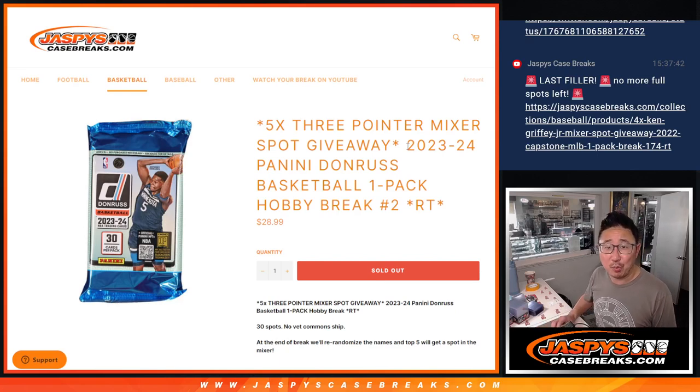Hi everyone, Joe for Jaspi's CaseBreaks.com, coming at you with 2023-24 Panini Donruss Basketball — just Donruss, not Optic. Forget the Optic part. Donruss Basketball Hobby Pack break number two.